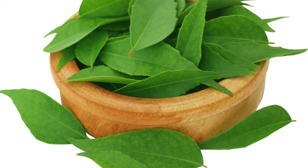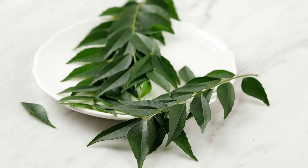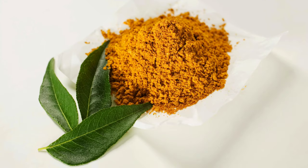Weight management: curry leaves are low in calories and high in fiber, which can help promote feelings of fullness, reduce calorie intake, and support weight management goals. Immune support: the vitamin C content in curry leaves helps boost the immune system, enhancing the body's ability to fight off infections and illnesses.